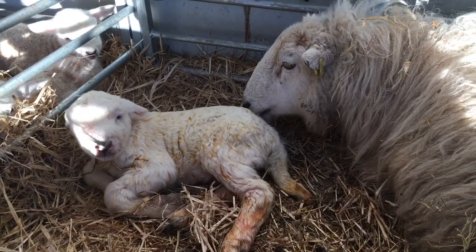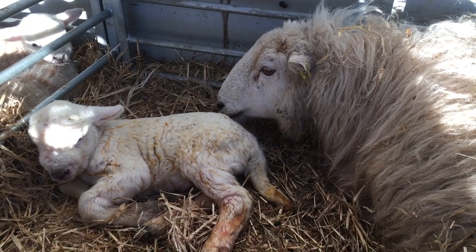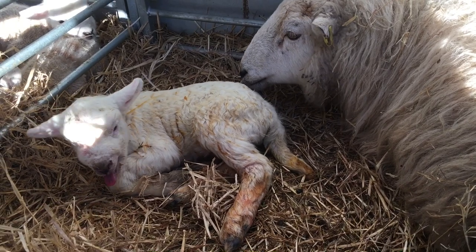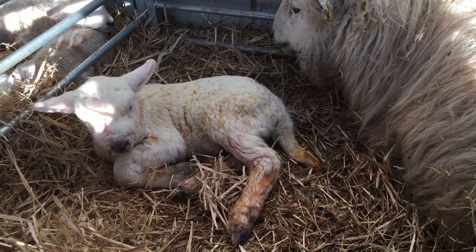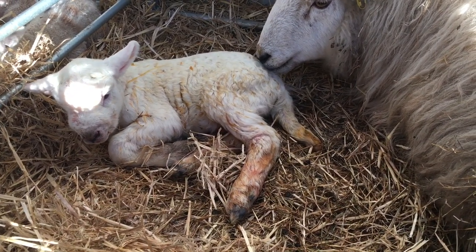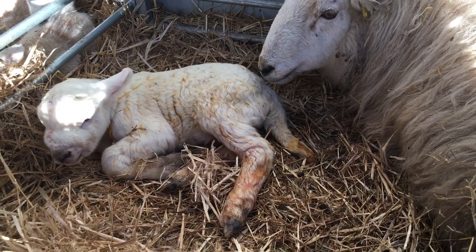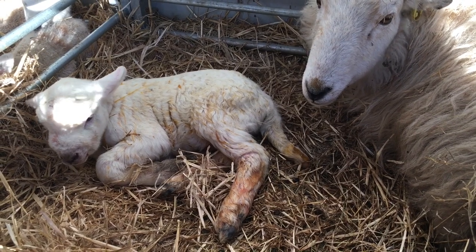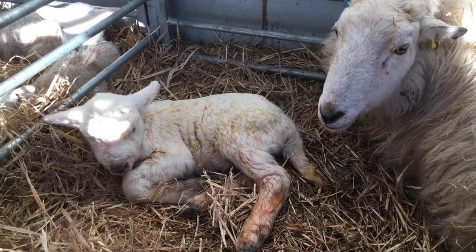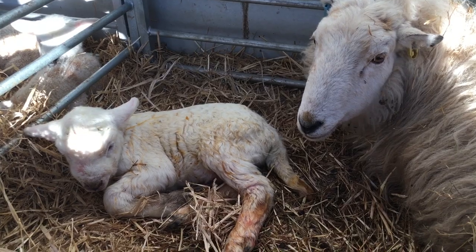This ewe - we found her outside today. She basically wandered off and found a quiet little corner and she'd struggled to lamb. He's a big lad and her head had started to swell a bit where it had taken a while. So we had to give her a bit of a hand. She's kind of getting there now but seems a bit worn out, so she hasn't got the most energy. Hopefully she'll do alright. She's starting to clean her lamb up - we'll keep an eye on her for the next hour or so.